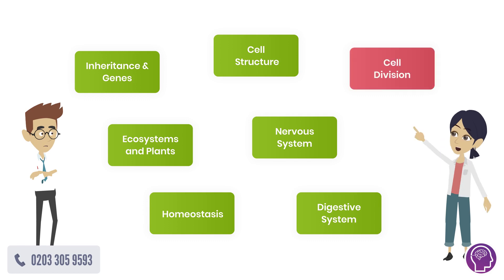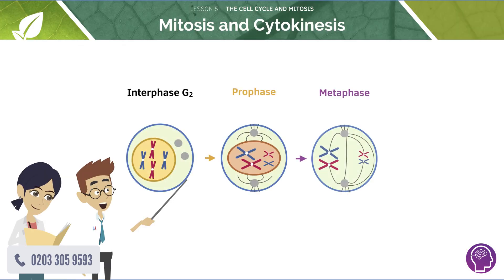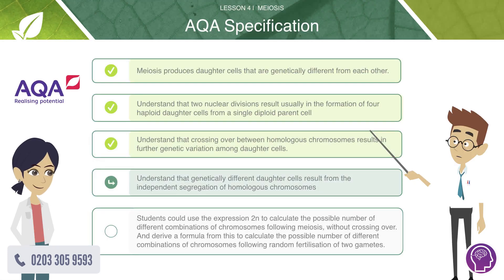Jenny explained that she was struggling with understanding mitosis in class. In step two, George gave Jenny a walkthrough of mitosis, all at her own pace. He went through the AQA syllabus, ticking off each part as they went along.